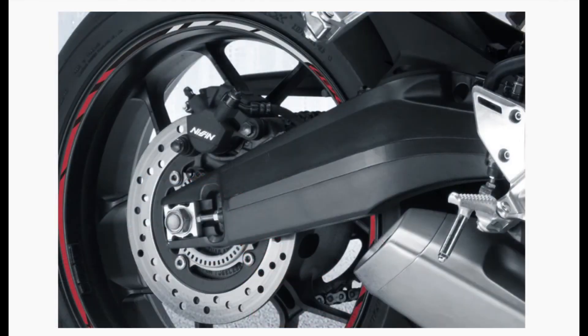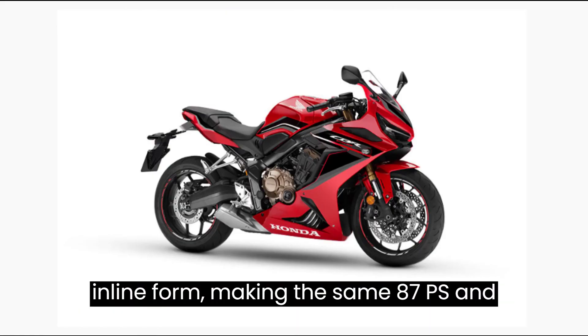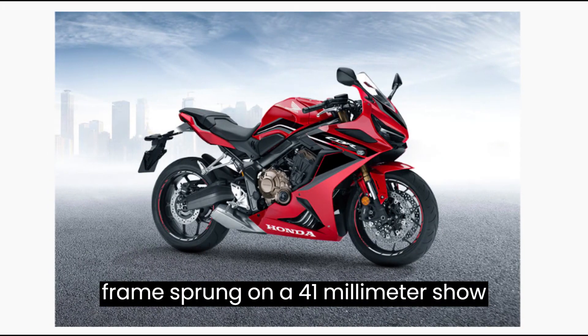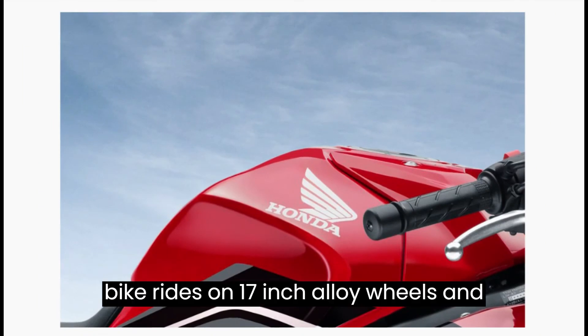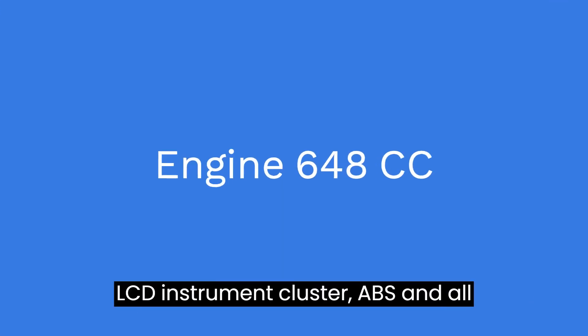Apart from the colors, everything else remains unchanged. The bike continues to be powered by a 649cc inline-four making the same 87 PS and 57.5 Nm. The engine is housed in a twin-tube frame, sprung on a 41mm Showa SFF BP fork and a monoshock. The bike rides on 17-inch alloy wheels and gets disc brakes at both ends. The features remain as they were: negative LCD instrument cluster, ABS, and all LED lights.